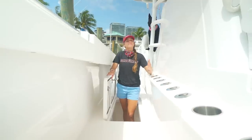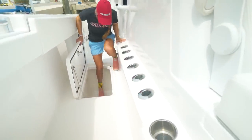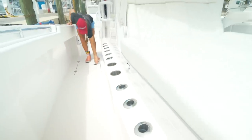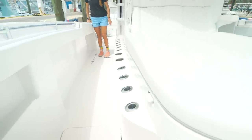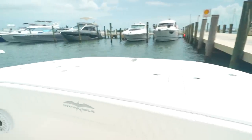On a monohull you do get console space, so let's show you the console on this cat. We have plenty of rod holders on the console, some cup holders by the lounge seating along with more rod holders, and coming around the bow — rod holders, cup holders, rod holders — basically everything you could need to go fishing.